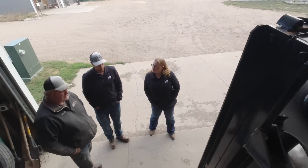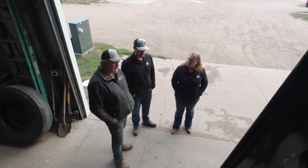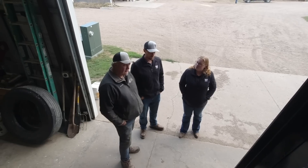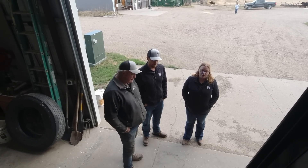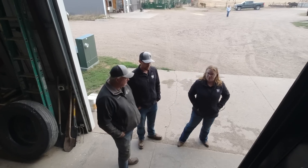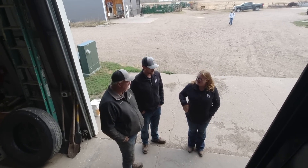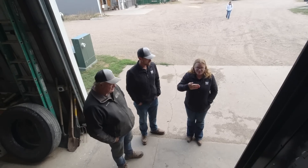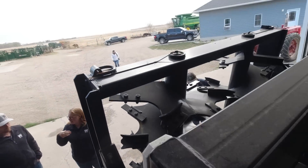One thing I've always worried about with manure spreaders is if you forget to shut the floor chain off and the door's all the way down, even if it's empty, does that do any damage or that rubber flap - it's not a big deal? I don't like doing it. Yeah, that's exactly what it's there for. It does give a little bit of a chain rise in between the rubber so it doesn't get anything to do.